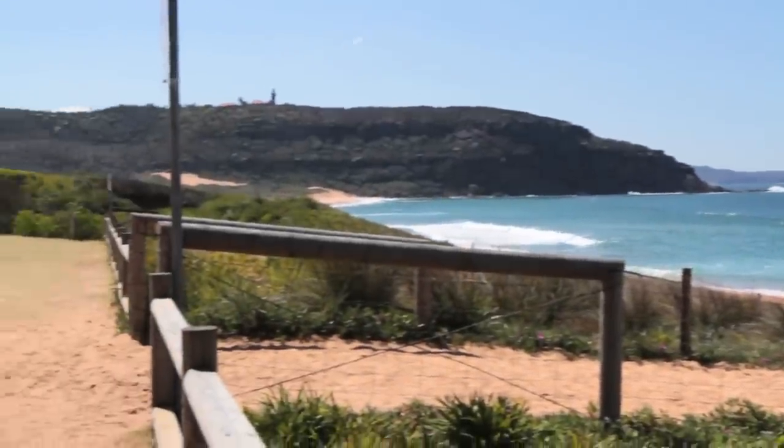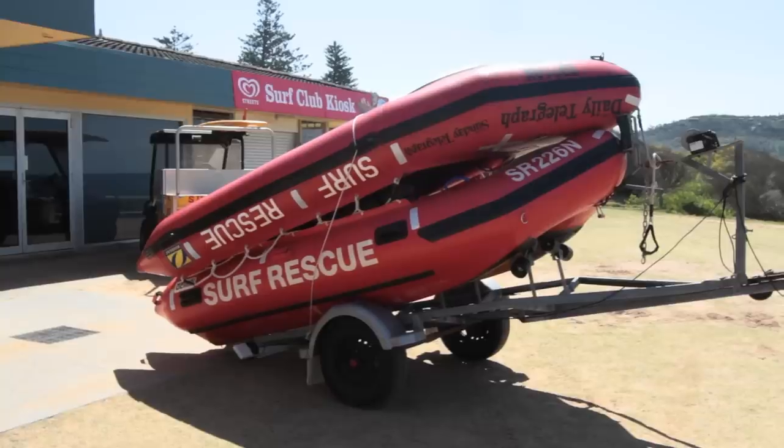So here we are in Palm Beach. This is some of the Surf Lifesaving Club. I'm not quite sure about this one. It's very synonymous with being away - it's very distinctive as well, this building.